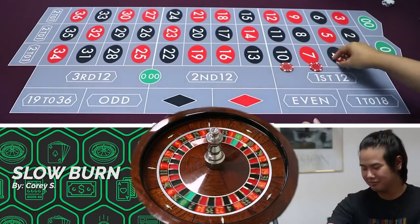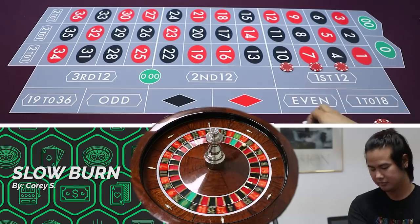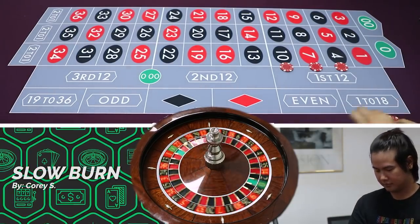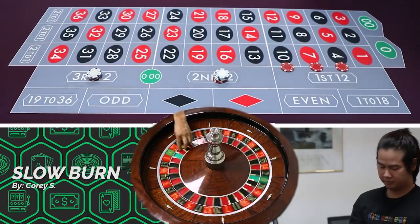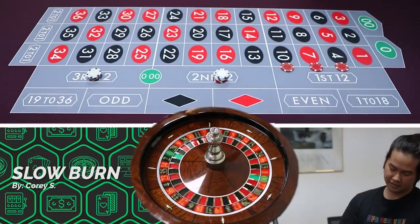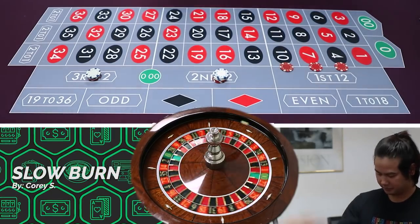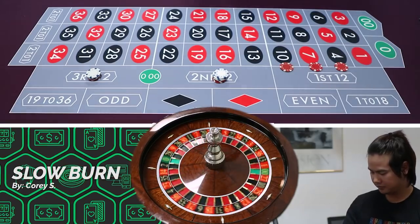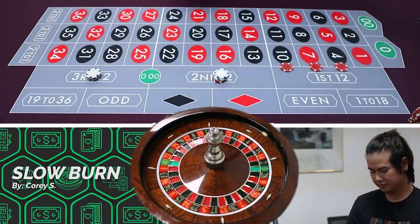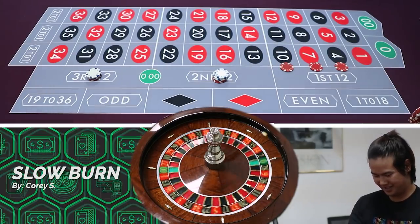If you have 30 minutes to play roulette and for some reason you pick roulette, this is not a bad system. These types of grinder systems are actually a decent way to start your Vegas trip, because you don't want to go right off the bat and lose your ass. Like if your girlfriend takes forever to get ready, it's a good way to grind out a couple bucks.